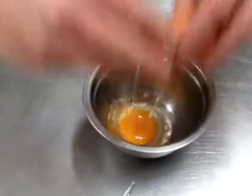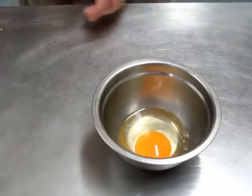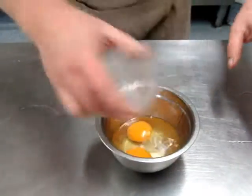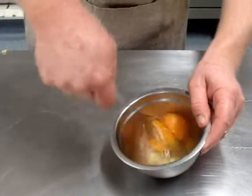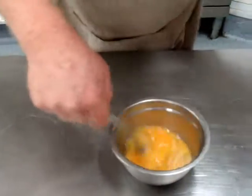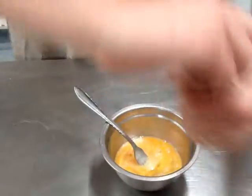Two free range eggs. Today I'm using eggs from the Natural Egg Company in Wellington. Two tablespoons of water — this helps break up the albumin, or egg whites, and makes your omelette the perfect texture. We're going to whisk that quickly. Some Marlborough rock salt and some black pepper.